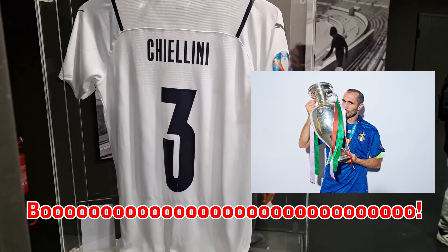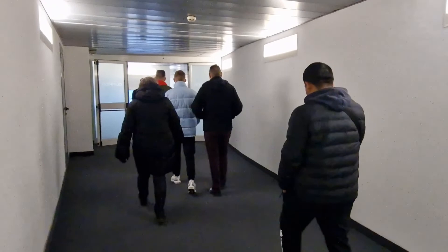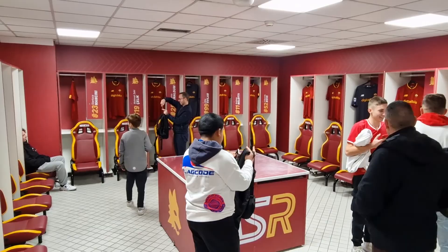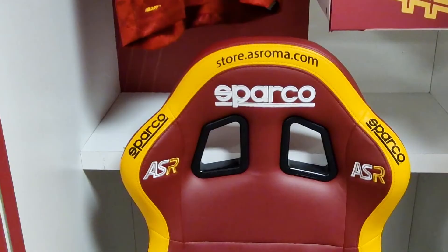Once you've finished with the museum, you'll walk through the stadium and into the AS Roma dressing room. You can immediately tell it's that one because it's decked out in Roman red and gold. The dressing room itself is pretty nice — I do like Roma's shirts and the bucket seats here, and it's quite a sizeable changing room.